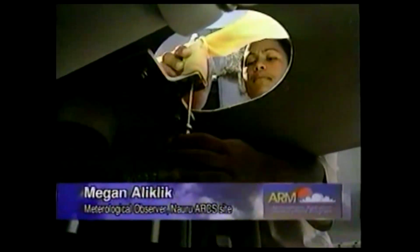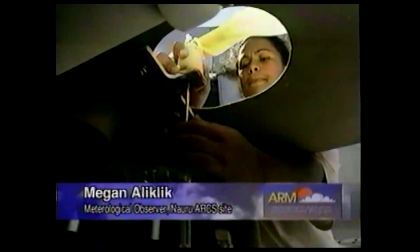Observing weather is a 24-hour operation. We have shift work, so maybe I work today in the morning, so I don't work in the afternoon, but I come back after for balloon launching at nighttime. In Nauru,